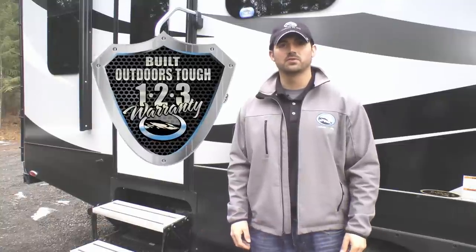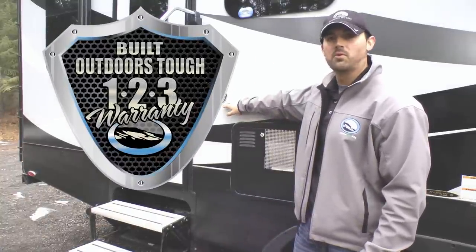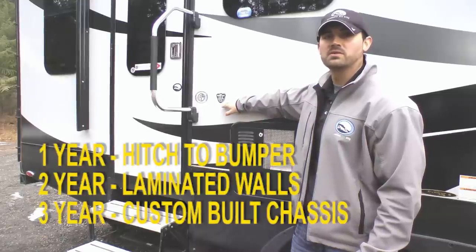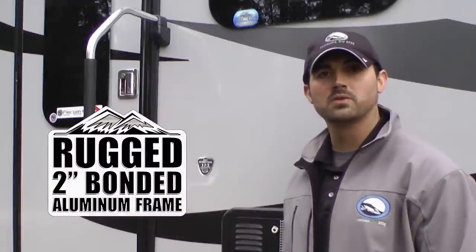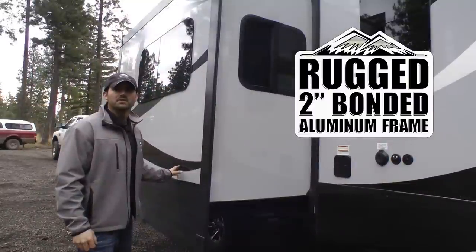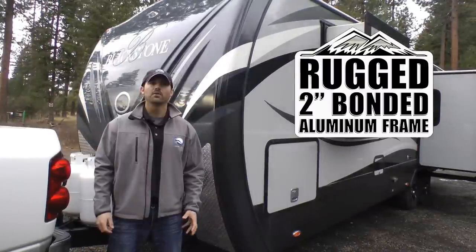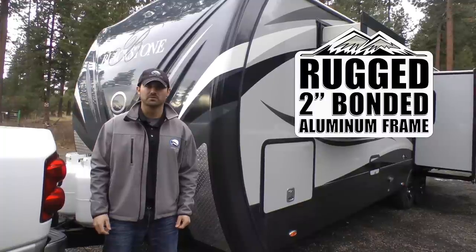Let's start with the Outdoors Built Tough construction. All Blackstones come standard with a one-two-three warranty: one year bumper to hitch, two years on our custom-built fiberglass walls, and three years on our design-per-floor-plan off-road chassis. Two-inch rugged bonded aluminum-framed walls on all side walls, rear wall, all three slide-out walls, and behind our full-feature fiberglass cap. Other areas we utilize aluminum framing include the bed construction, luggage construction, and in the dinettes.